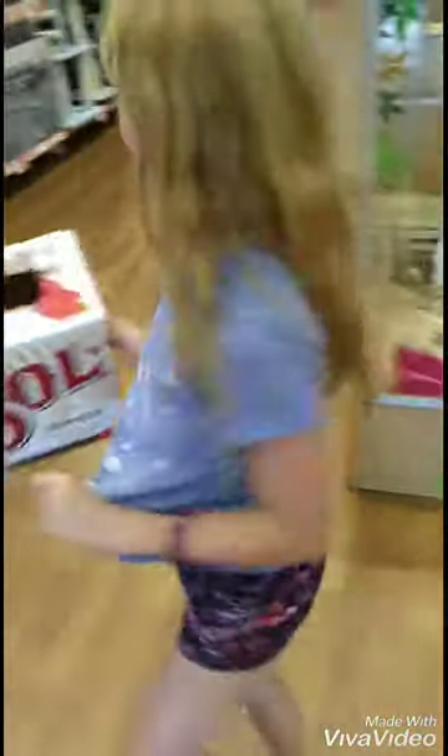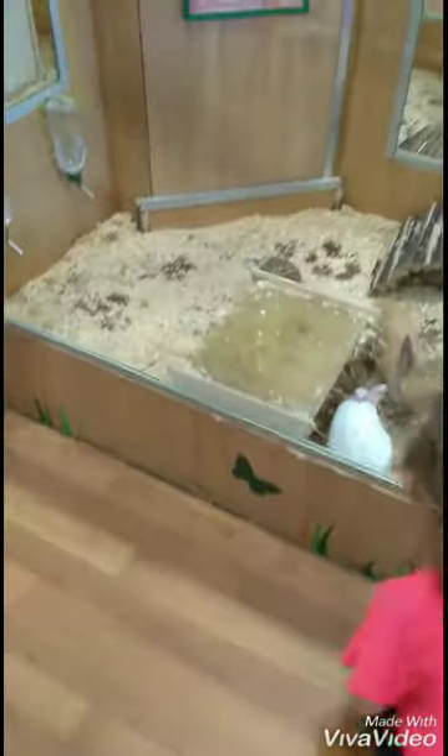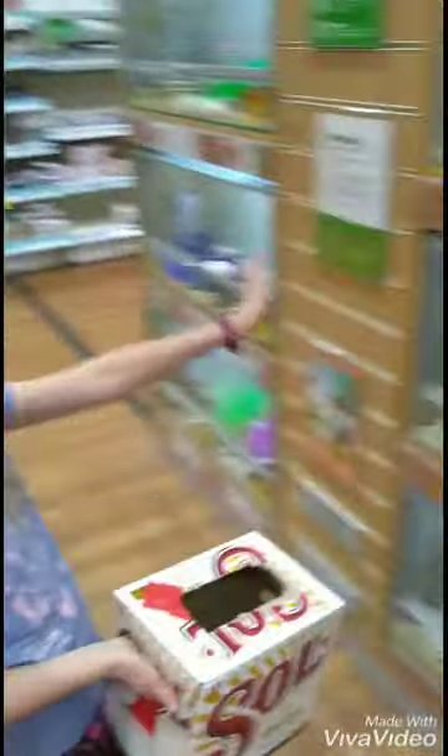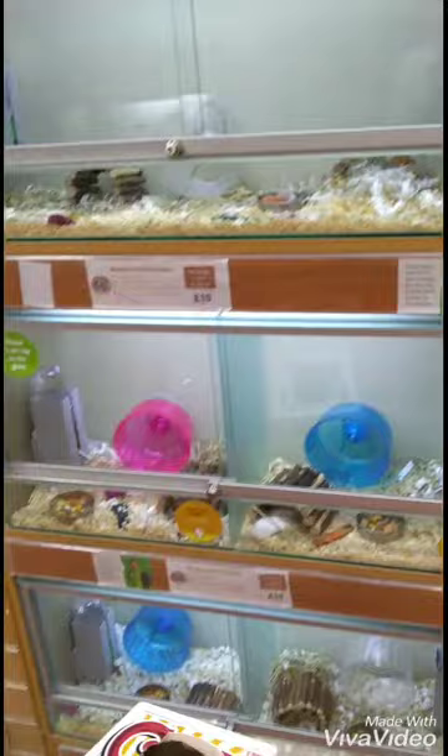We're in Pets at Home now. These are the rabbits. We are getting the dwarf hamsters — I can't remember what they're called exactly — but we are getting the hamsters. The dwarf hamsters, these little colors.